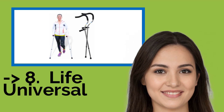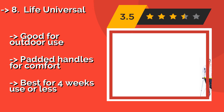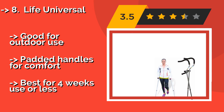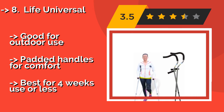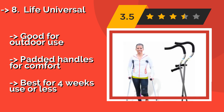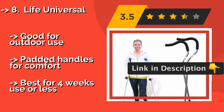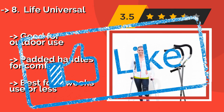The Life Universal, around $45, features handles designed to keep your wrists in a neutral position during use, reducing the risk of developing carpal tunnel syndrome or nerve issues. Their articulating tips tilt and swivel to maintain stability on uneven terrain, making them good for outdoor use. They have padded handles for comfort but are best suited for use of four weeks or less.